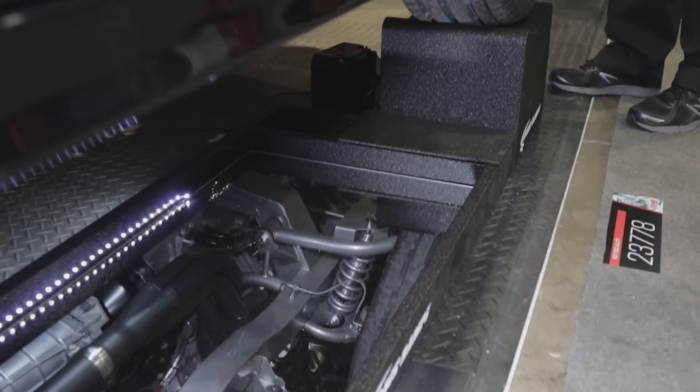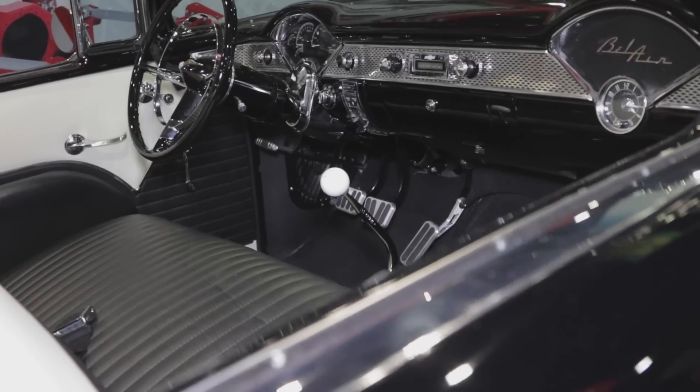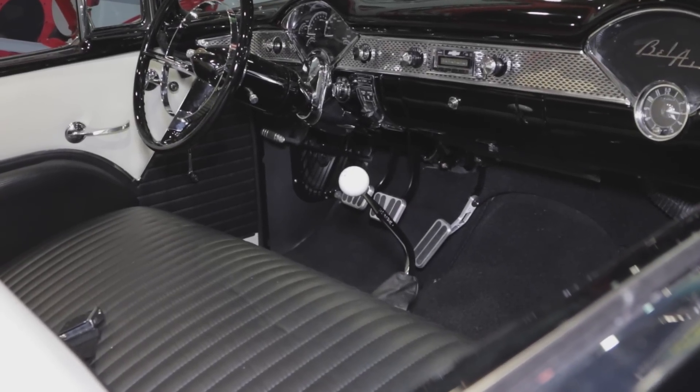So you take this beautiful body and you put all this modern stuff underneath it, and this thing drives like a new Corvette. You're going to have much better handling, you're going to have much better ride as well. It rides like a dream, it stops — it's got Wilwood six-piston brakes on the front of it — it stops on a dime, gives you nine cents change.